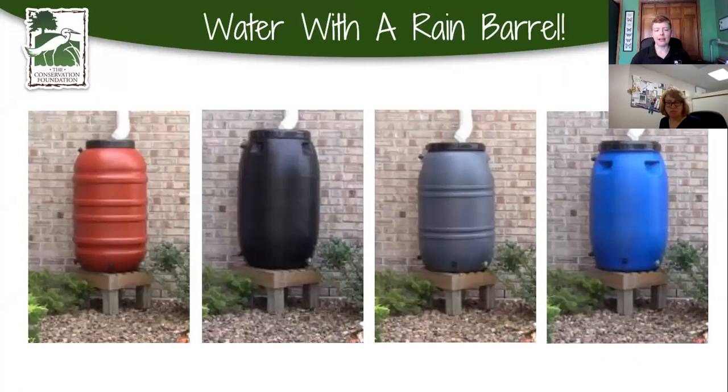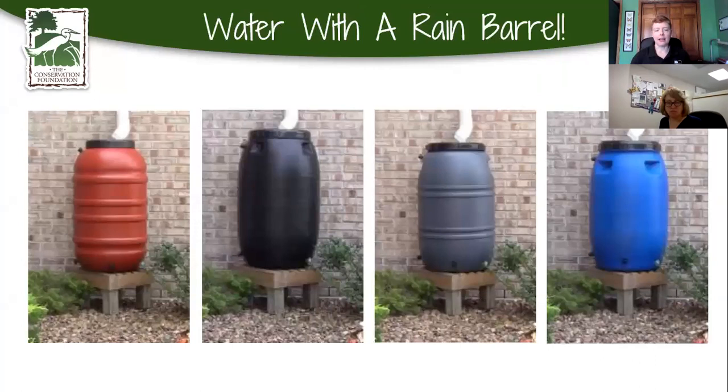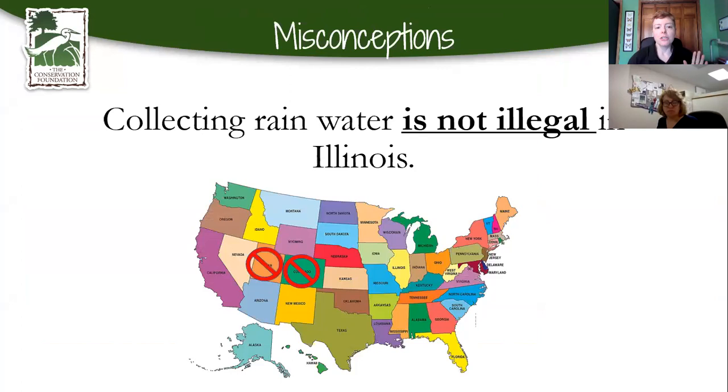Once you get all those plants in, you'll want to water them in the beginning, so let's talk about rain barrels. First, let's get rid of the misconception — it is not illegal to capture rain. You can capture rain all over the country, with the exception of Colorado and Utah, due to some very old ranching regulations. Here in Illinois, it is not illegal, and in fact many municipalities are encouraging residents to do it because of the water conservation benefits.